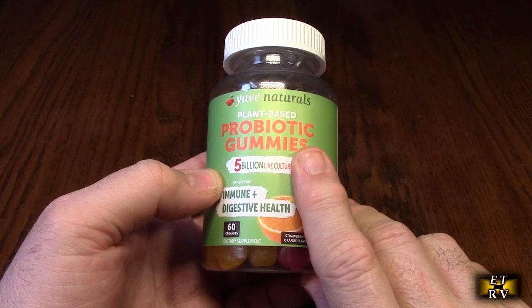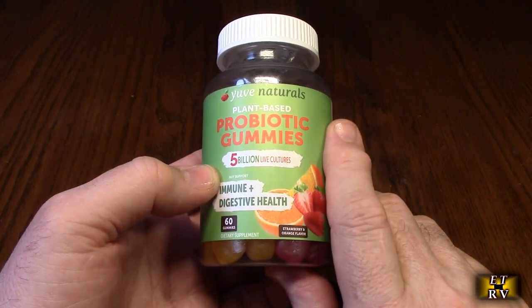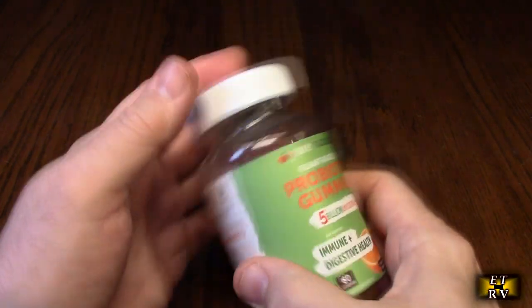They're non-GMO, gluten-free, and free of gelatin, sugar, and chemicals. They're also free of wheat, dairy, soy, yeast, sugar, and artificial flavors or sweeteners.